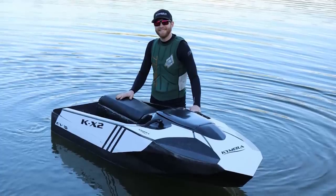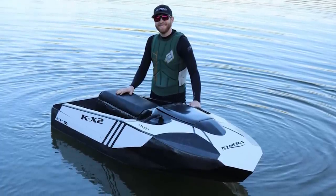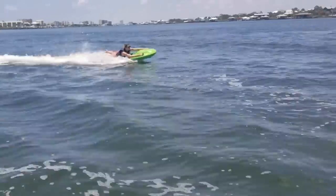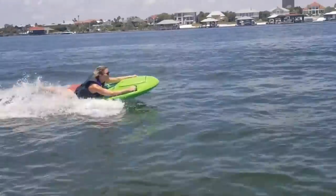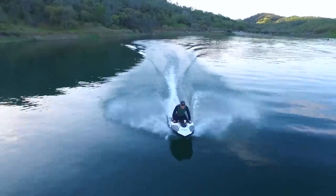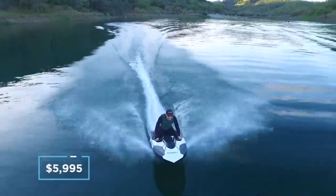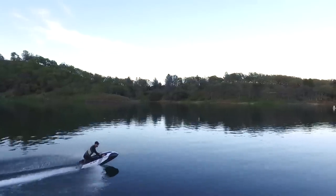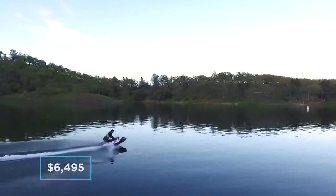Weighing in at just 70 pounds, the Chimera KX2 is super lightweight and can be transported easily. The water rider can even be split into two parts, to further the ease of carrying for those without a trailer. The first 50 KX2s were sold for $5,995 as an introductory offer. However, if you want to get your hands on one now, it will cost you $6,495.